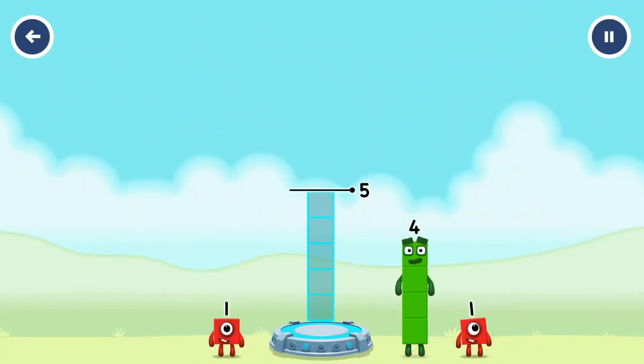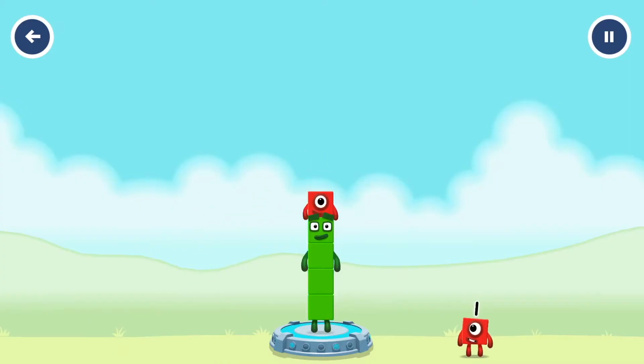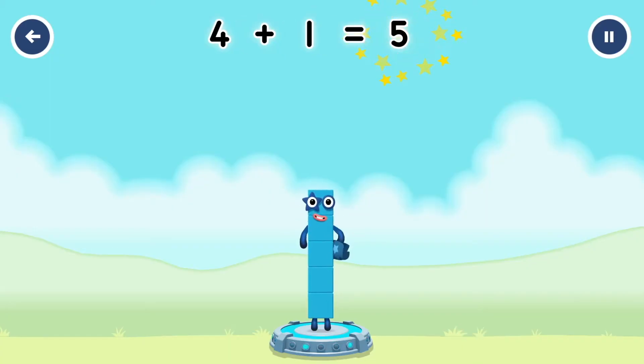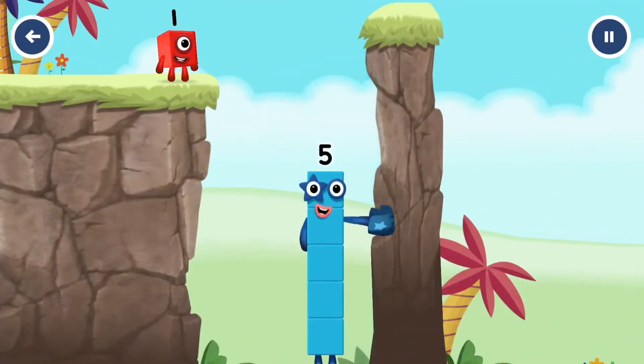Add number blocks to make 5: 4 and 1. You solved it! 4 plus 1 equals 5. High five! Yes, you got it!